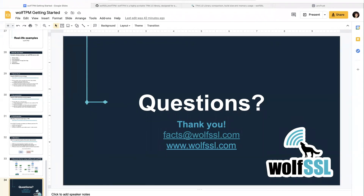Thank you everybody for attending. This webinar is recorded and will be made available on our YouTube channel following the presentation. If you would like to receive a copy of the slide deck, please send us an email at facts@wolfssl.com and we'd be happy to send that over. Have a nice rest of your day.